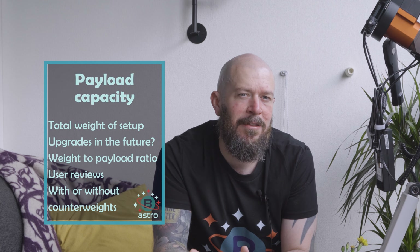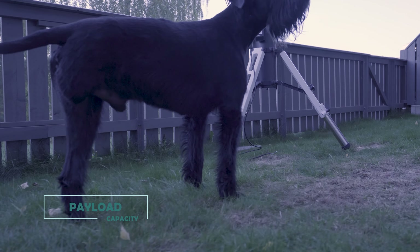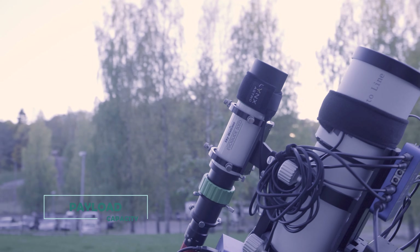If you are passionate about astrophotography, there is no way around it — you need a computerized mount. With a computerized go-to mount, you can bid farewell to manual celestial object searches. Simply input the object's name or coordinates into the mount's control system and it will effortlessly direct you to your desired target. The computerized tracking system of a go-to mount ensures impeccable tracking of objects during those crucial long-exposure astrophotography sessions, resulting in tack-sharp images.